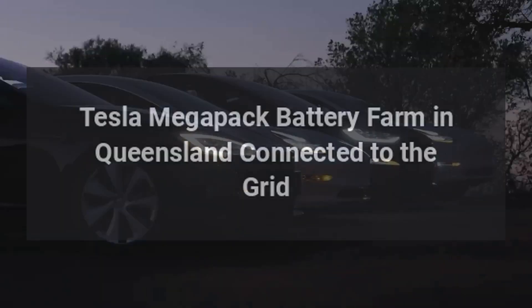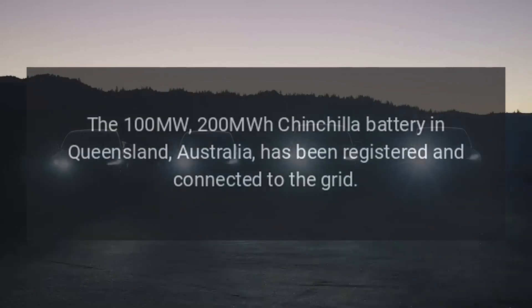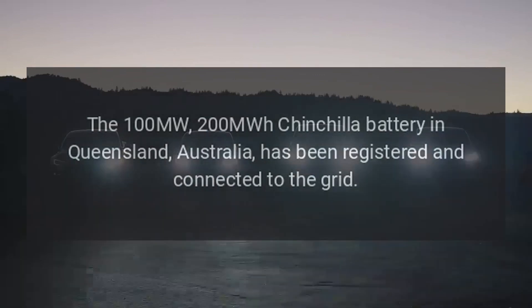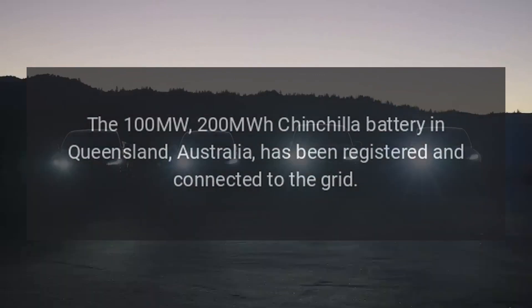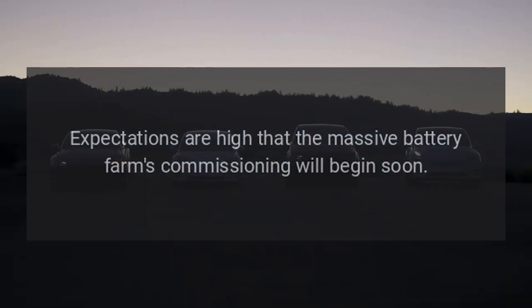The 100 MW, 200 MWh Chinchilla battery in Queensland, Australia has been registered and connected to the grid. Expectations are high that the massive battery farm's commissioning will begin soon.